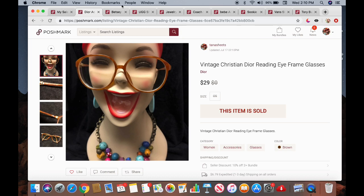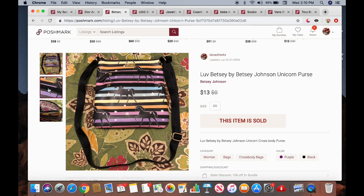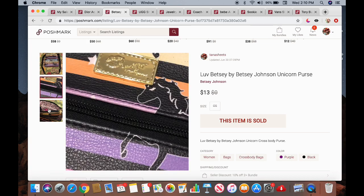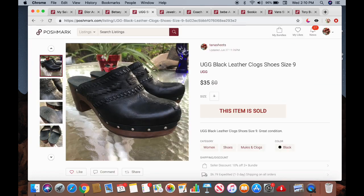The next item is a Love Betsy by Betsy Johnson unicorn crossbody purse. I picked this up at a garage sale — I paid about $18 for a lot of items, so probably about a dollar for this piece. It sold for $13. The next item is a pair of UGG black leather clogs, size 9. They sold for $35 and I picked them up for $5 at a garage sale.